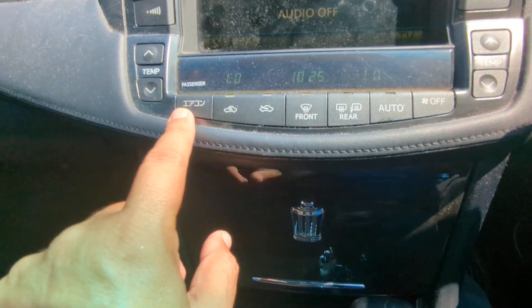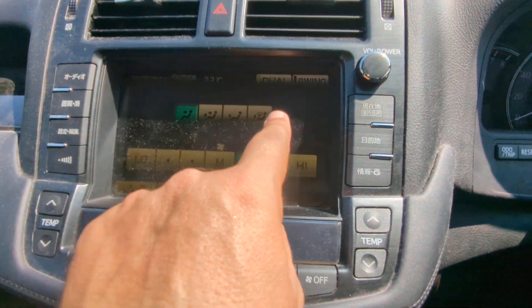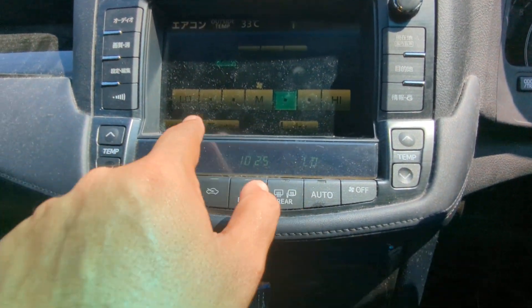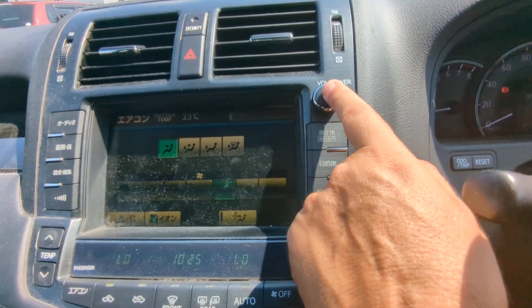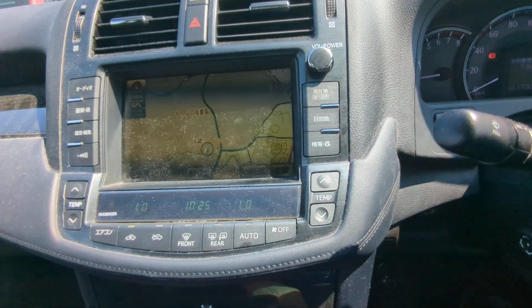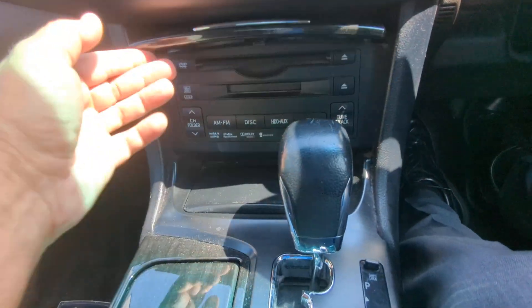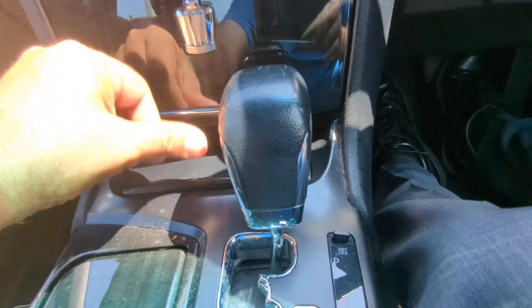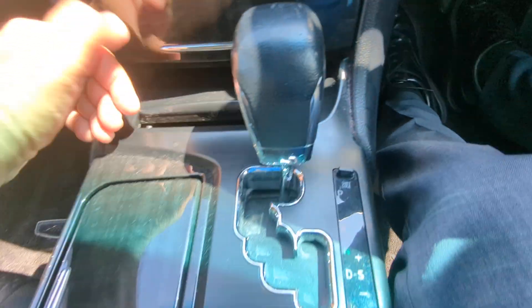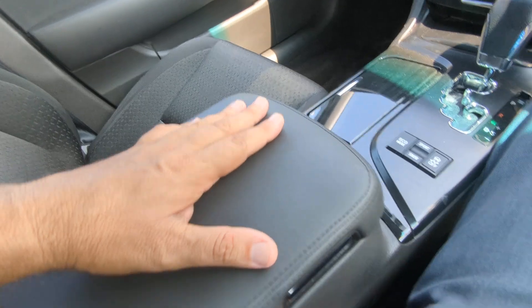So I'll turn that off. This one on the bottom is your air conditioning — you can see the direction, how hard you want the fan, and whether the A/C is on or off. The button underneath the power button brings you back to the Japanese navigation. You also have other controls for the air conditioning down here. You can choose AM, FM, disc, whatever. And then the ashtray, lighter, shifter, cup holders, and center console slash armrest.